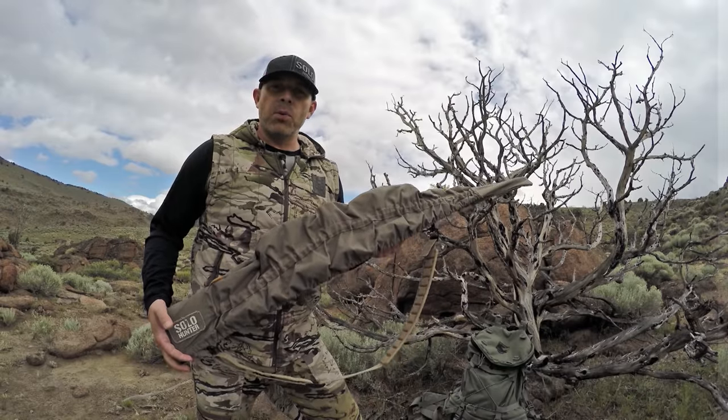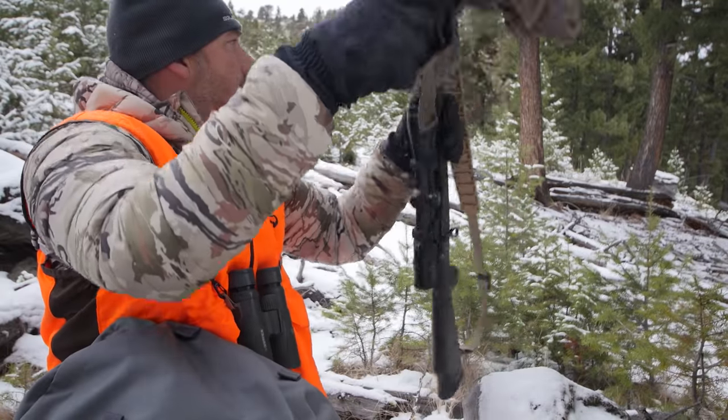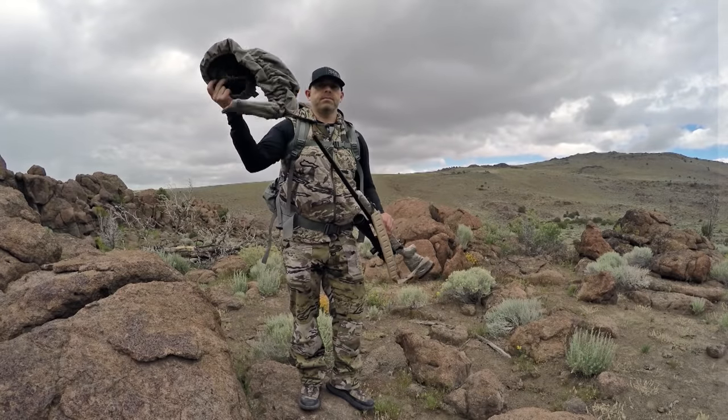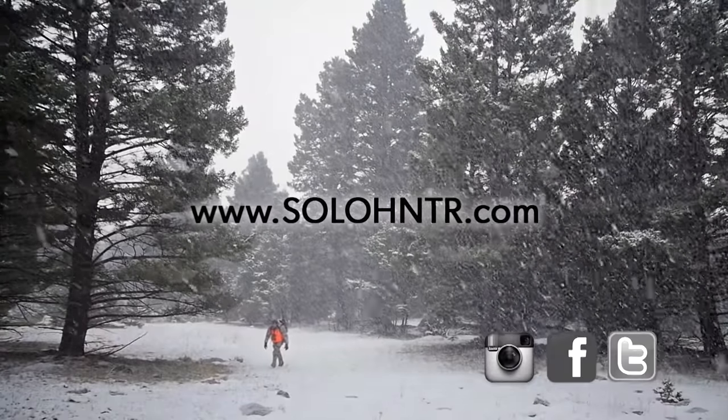Keeping your rifle protected, clean, and dry while hunting is a big priority, but so is having the ability to get at it quickly when you need it. That's where the rifle cover comes into play. I have this thing on my rifle all the time until it's time to pull the trigger.